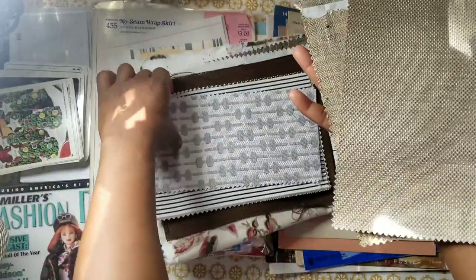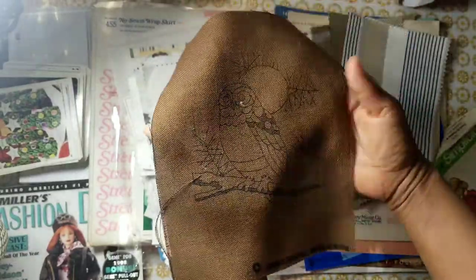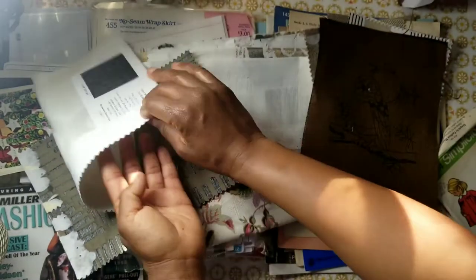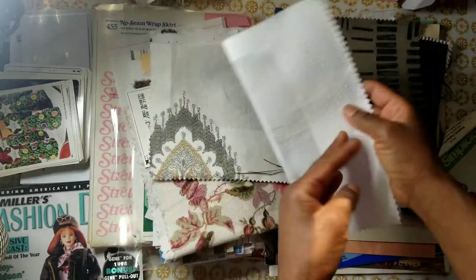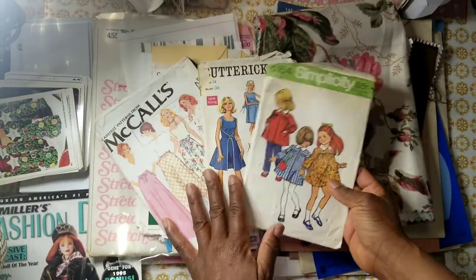You'll also get a bundle of upholstery fabric — it will vary but it'll be at least five pieces. You also get cross stitch pieces like this 1970s owl design. If you soak it in water or mist it, the paper backing comes right off. You'll probably get at least five pieces or more — this larger piece here is really pretty.